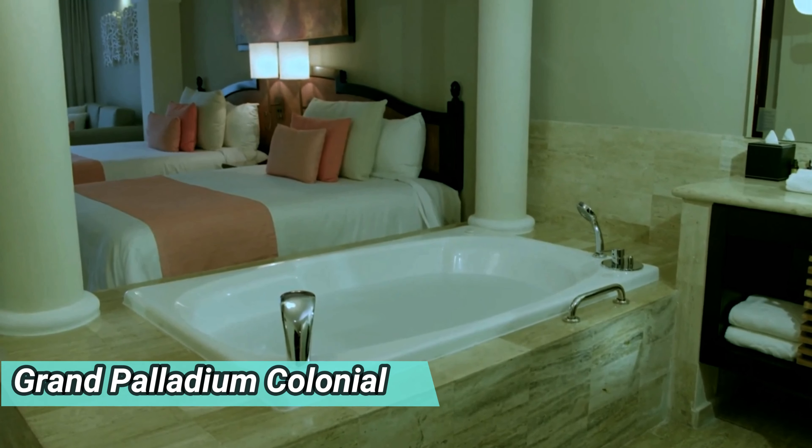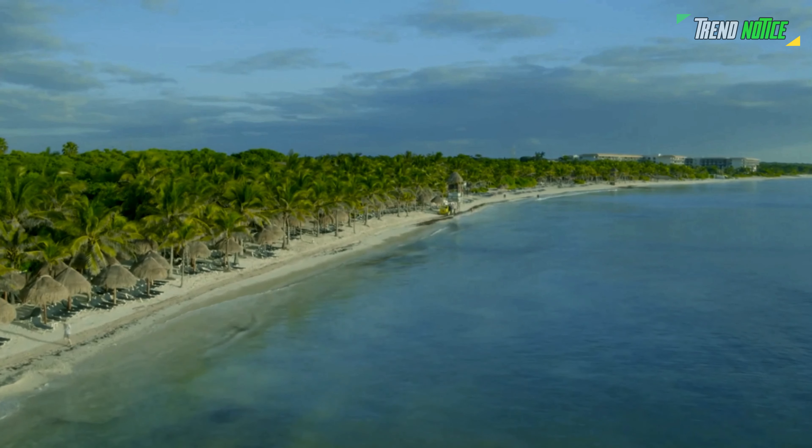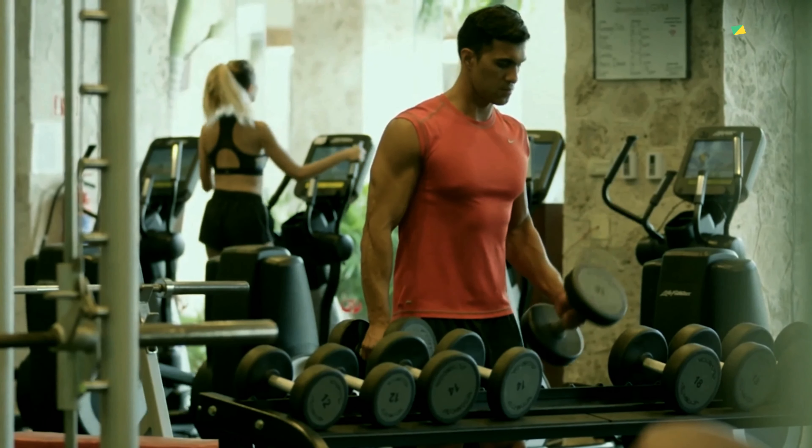Grand Palladium Colonial. As previously indicated, the Colonial and the Grand Palladium Cantina are located within the enormous five-resort complex. The same all-inclusive experience is provided at this more upscale resort, but there are even more food and beverage options.